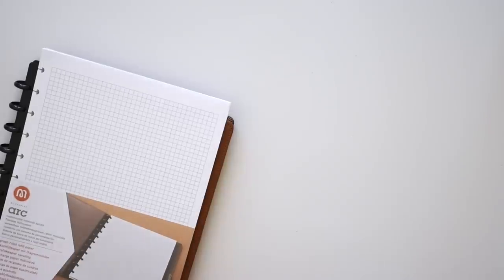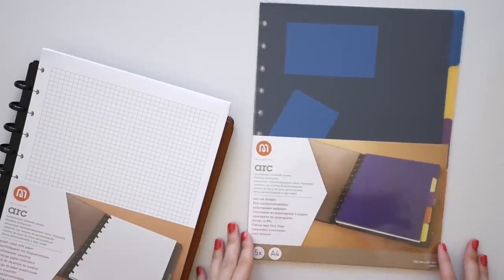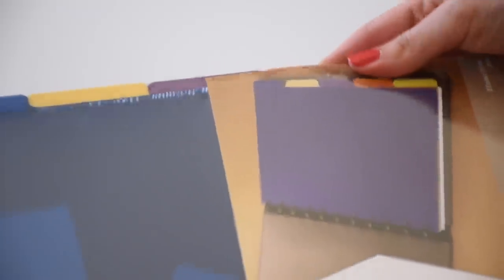And these are the 10 stationery items I don't buy anymore. Of course, everyone is different and I probably mentioned a couple of items that you think are fundamental in your life, but perhaps you're also starting to understand how easy it is to re-evaluate the way you purchase your office supplies and the ways in which you can effectively revamp your organization system without buying more or wasting more money. I hope you've enjoyed today's video and I will see you next week. Bye!